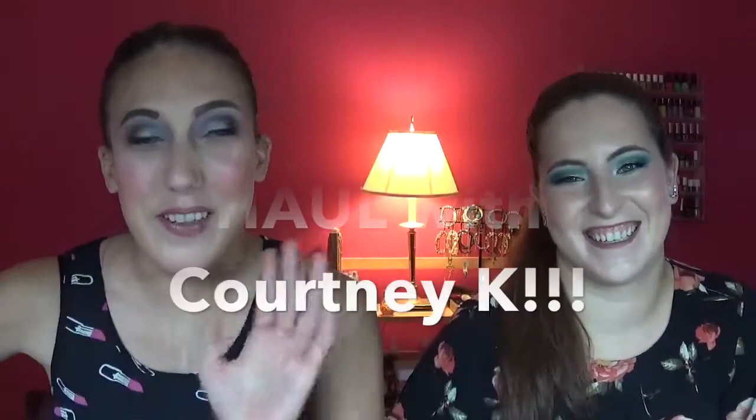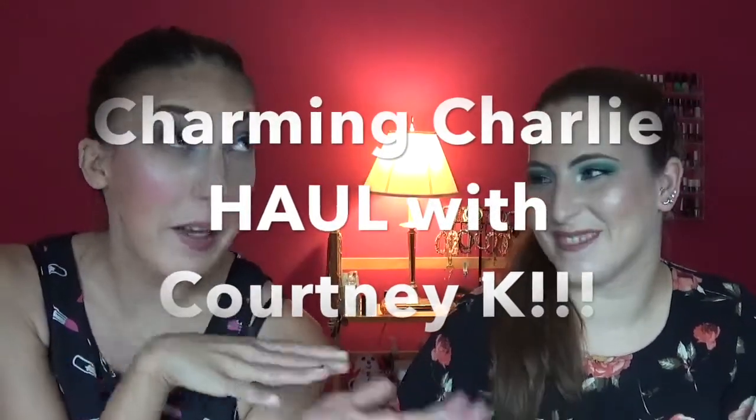Hi everybody! Thanks for coming back to my channel. I have the same special guest that was here in the last video. This is Courtney Kay. She is over for a visit. So excited.